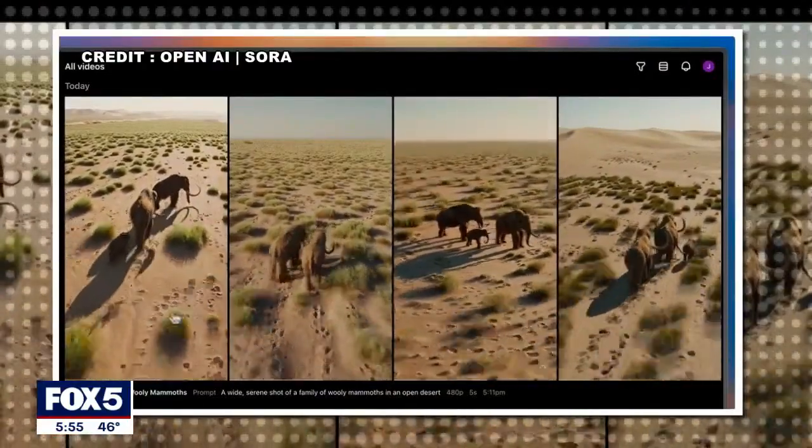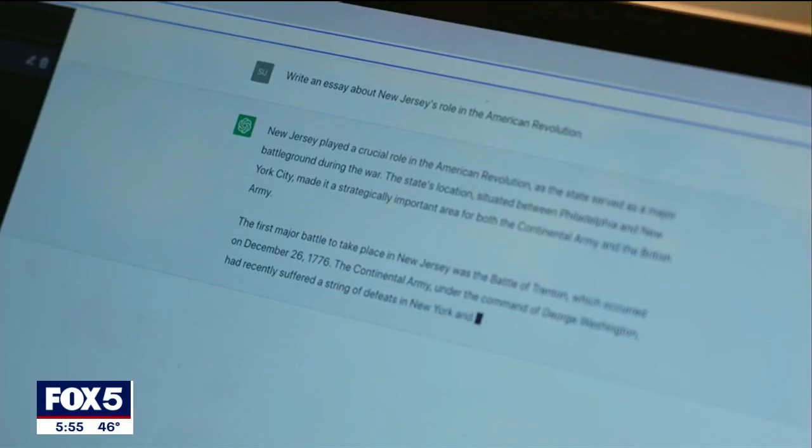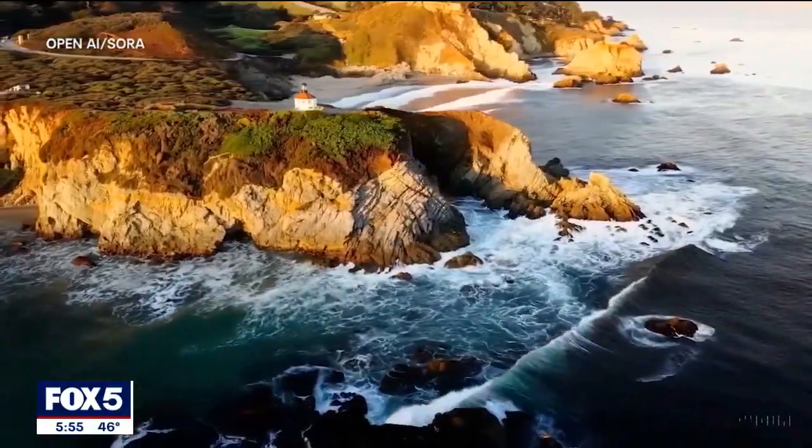What makes Sora different from other AI generators? It's developed by OpenAI, the leader in generative AI and the parent company of ChatGPT. It can generate videos up to 20 seconds long in 1080p resolution.